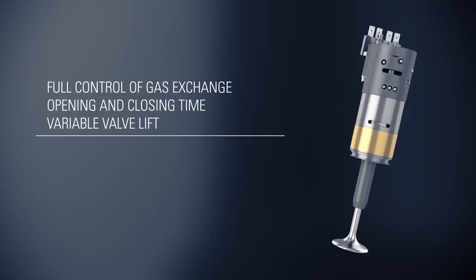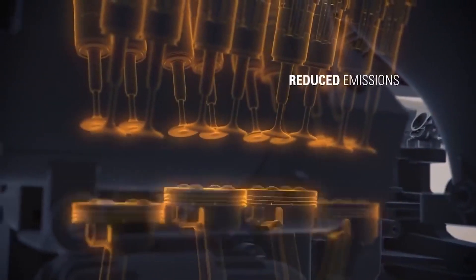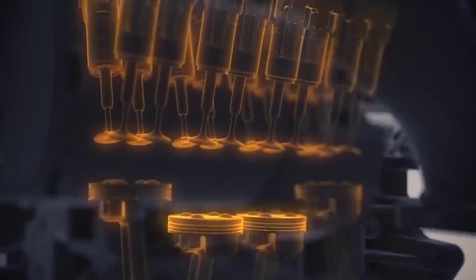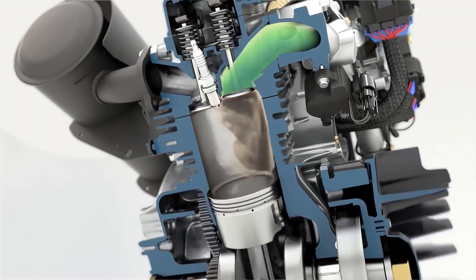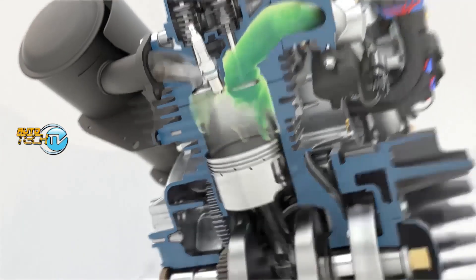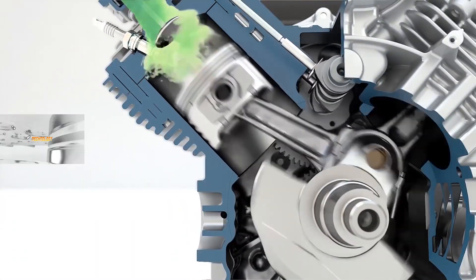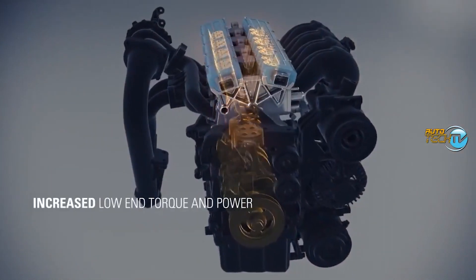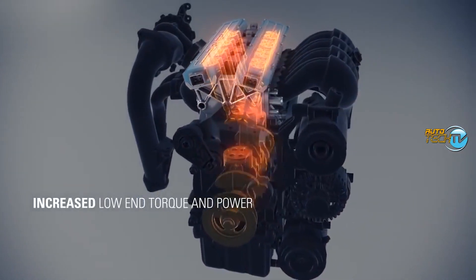By optimizing the combustion process, this engine design can lead to lower emissions compared to traditional engines. The ability to adjust valve timing leads to better fuel economy and power output. The more precisely you can regulate the air coming into the engine and the exhaust leaving it, the better performance you can get. This system delivers performance benefits like increased power and increased low-end torque.